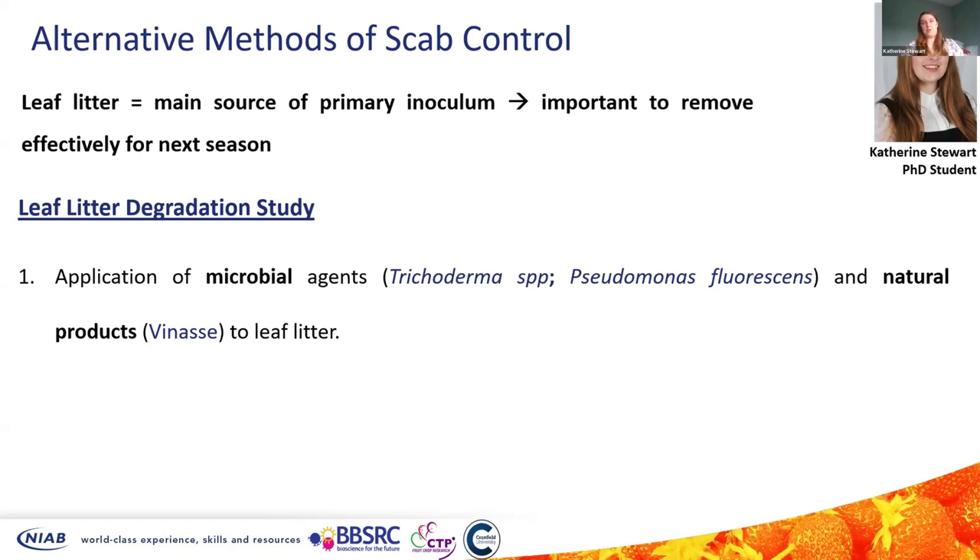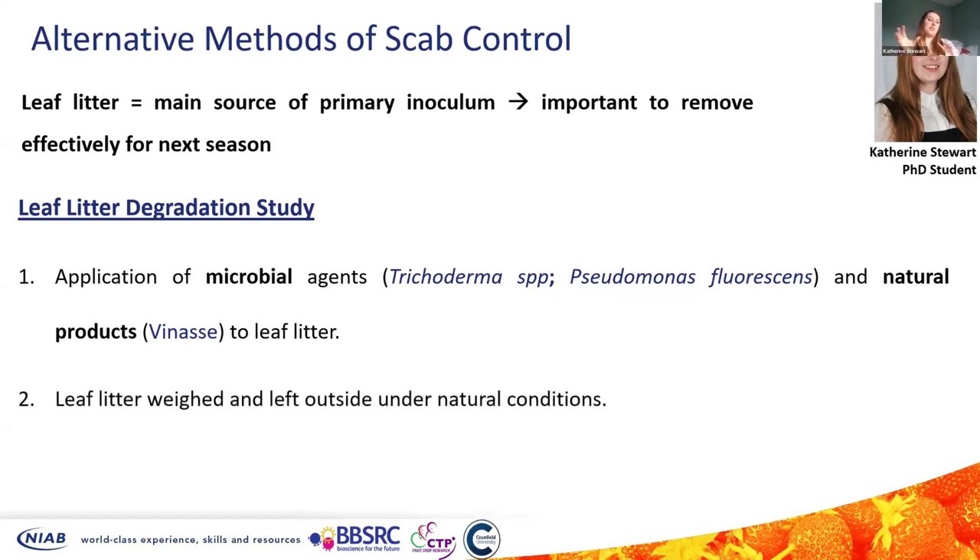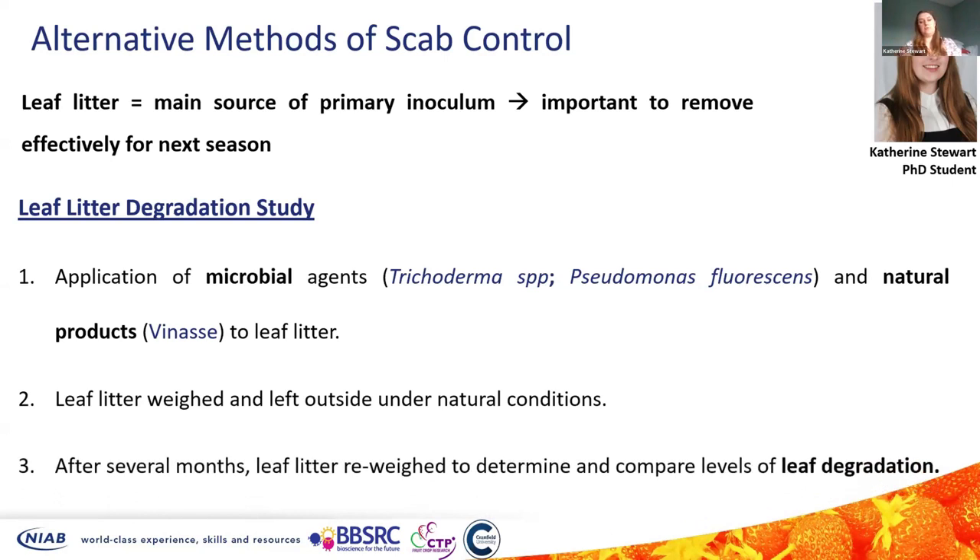We wanted to look at application of post-harvest control agents as an alternative that could either enhance leaf litter degradation or encourage colonisation of microorganisms. I applied microbial agents: two Trichoderma species and a Pseudomonas fluorescens isolate. I also looked at a natural product called Vinasse, which is a by-product of the sugar industry. I weighed leaf litter, applied the control agents, and then left them in mesh bags outside under natural conditions over the winter. After several months I re-weighed the leaf litter to determine and compare levels of leaf degradation.